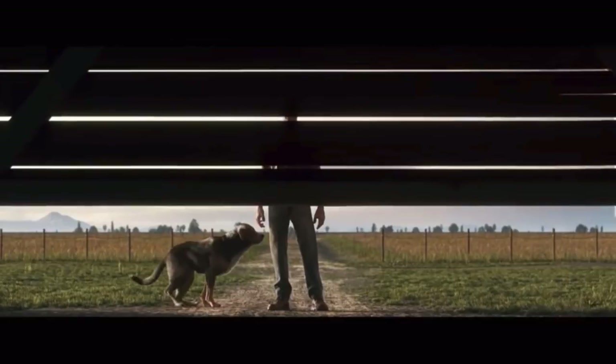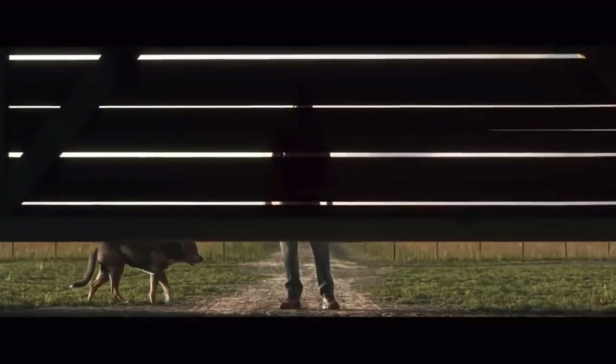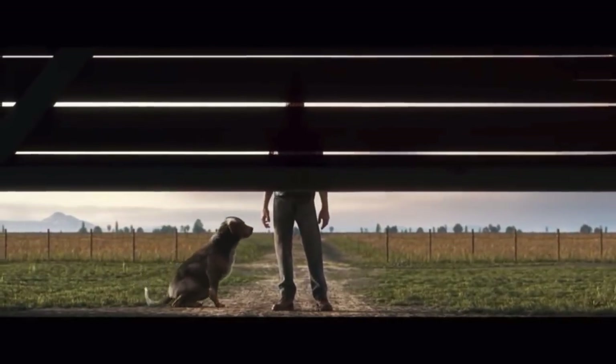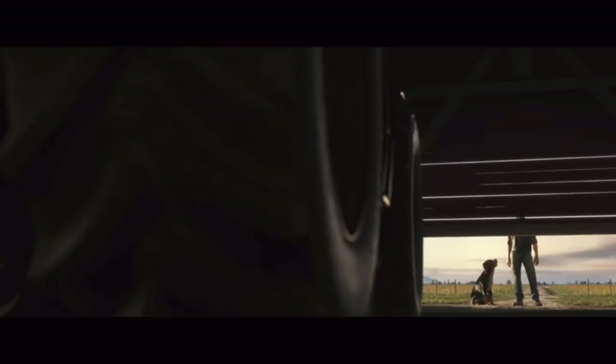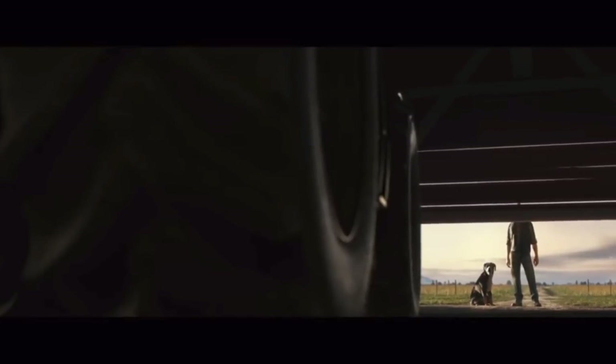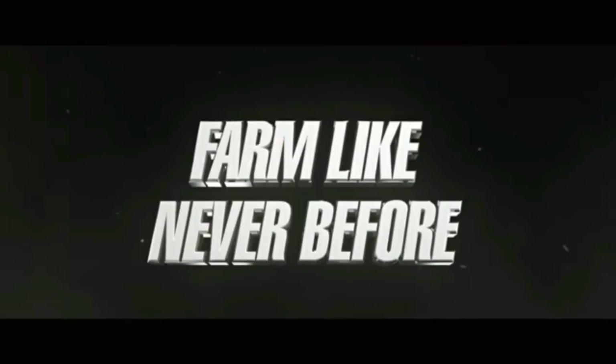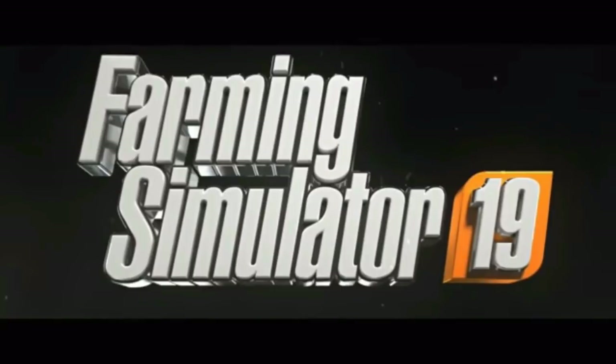In case you didn't believe me about the dog, there he or she is. You can see the farmer and the dog about to sit, and that garage door opens automatically or at least with a remote control. We see the farmer with a little tractor fob and a key, and we hear the tractor start. To me that says remote start — you can actually start the tractors without being in them. It's a technology that's available, and I think that's really cool.